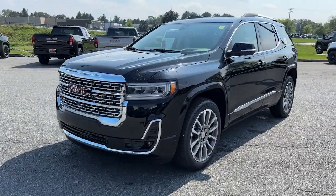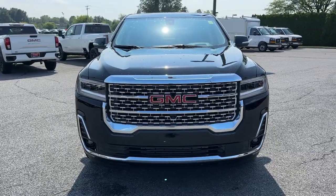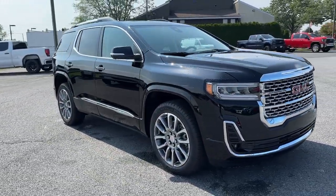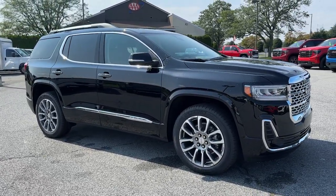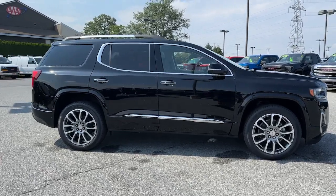Get into the 2023 GMC Acadia. Here's a versatile Acadia that offers a roomy, attractive interior, flexible seating, intuitive infotainment, impressive safety features and robust performance. It's perfect for your family's needs.